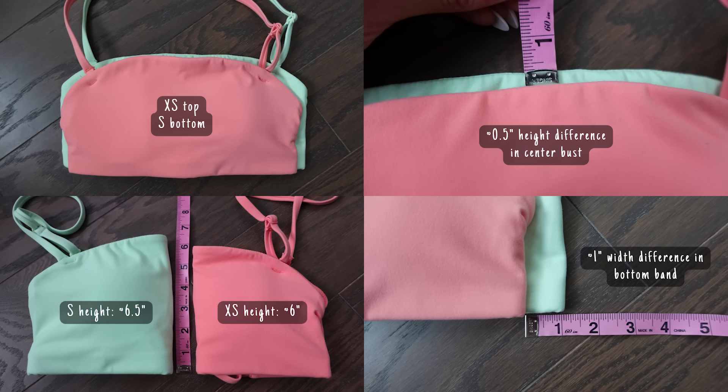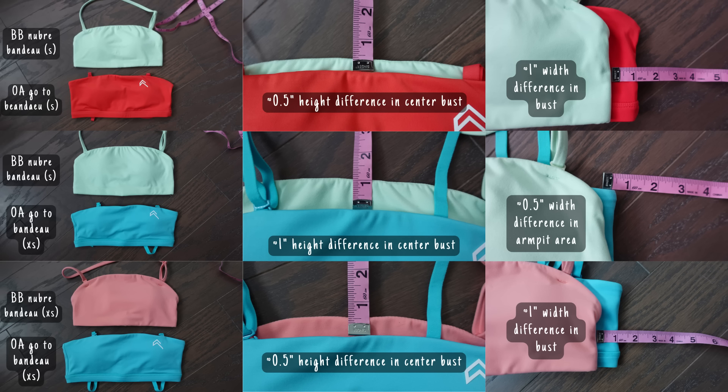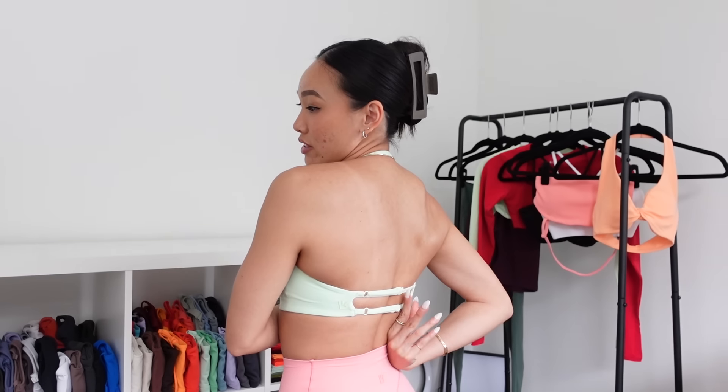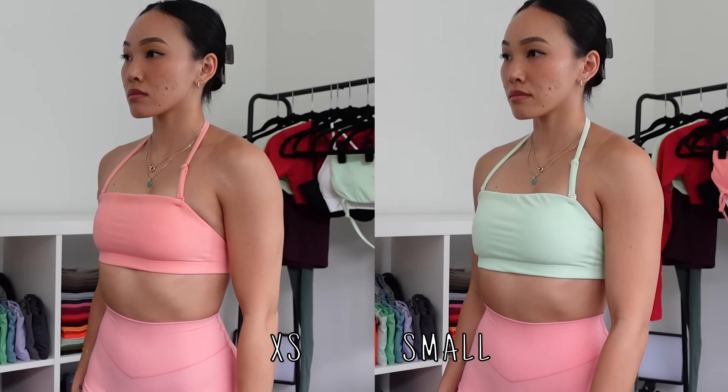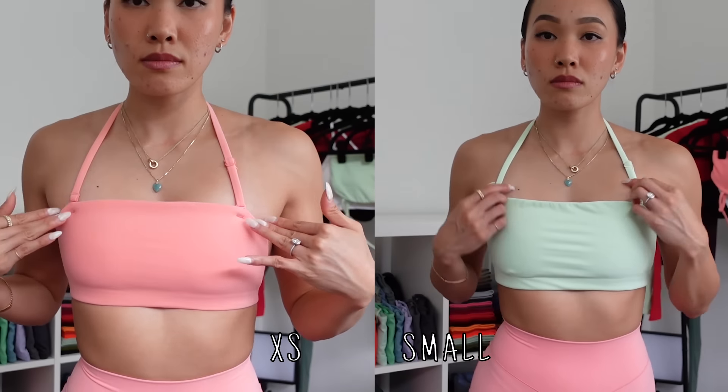Next up I have the Adjustable Newbree Bandeau in Honeydew, size small — I am obsessed with this color. I also have it in Guava in a size extra small to compare. I'll put comparisons of XS versus small on screen — not a significant difference, but you'll feel it when you have it on. Luckily it is adjustable, which is a feature I've never seen in a bandeau before. I like the support of the extra small more but the coverage of the small more. I wore the size small to the gym with no issues, but I did find I needed to keep the strap on — without it there just wasn't enough support and it slid down.